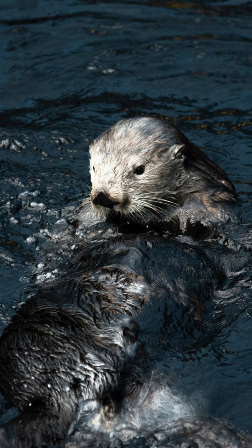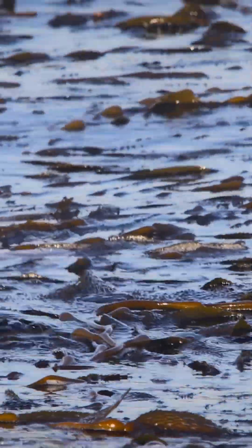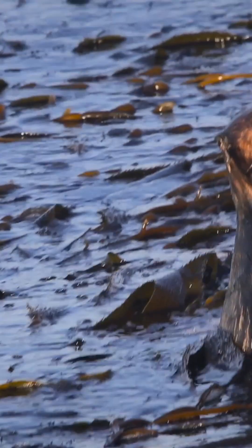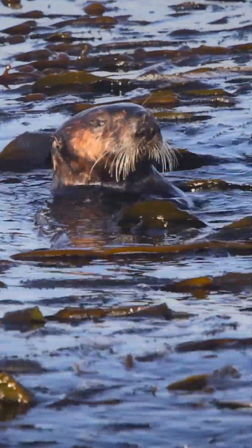They can dive to 100 meters, holding their breath for minutes. Sea otters are essential keystone species, cultivating the kelp forests that support fisheries, store carbon, and stabilize coasts.